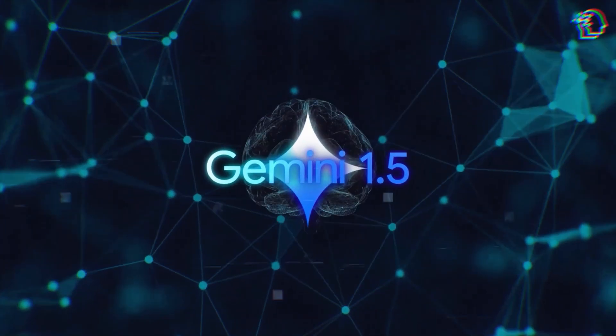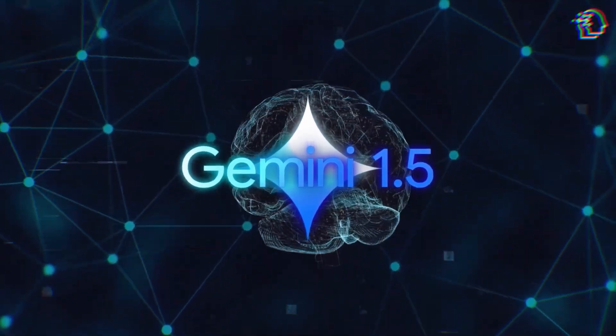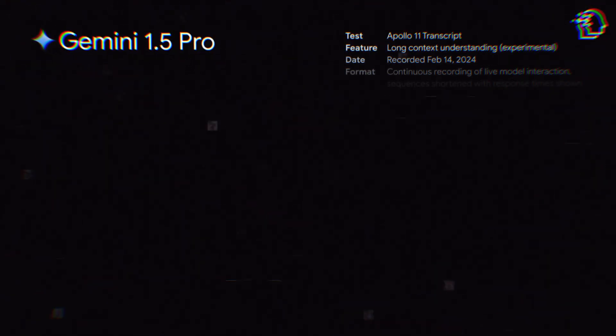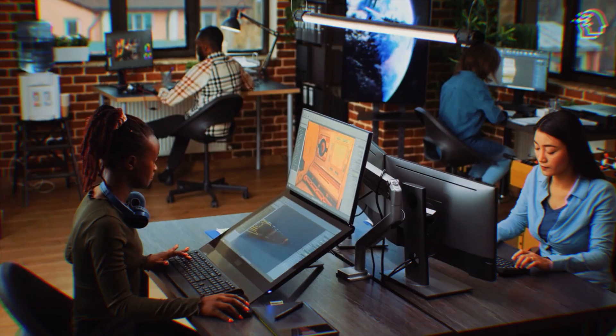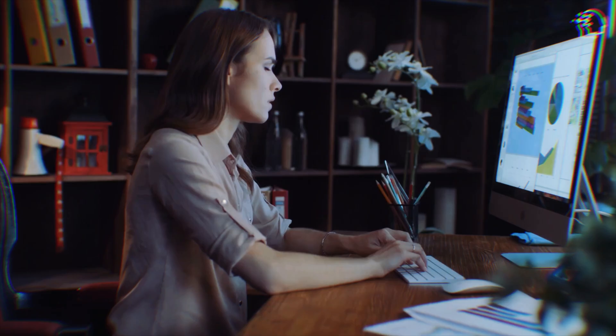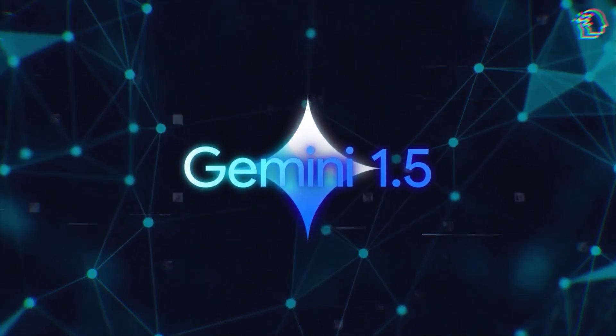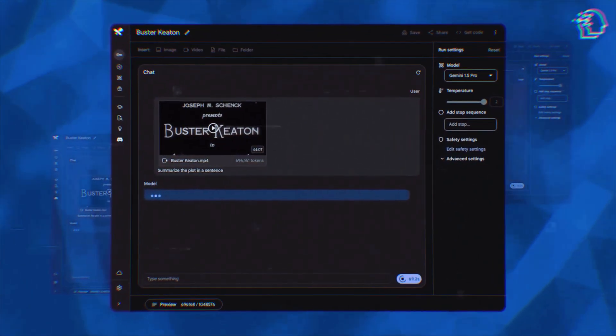The implications of Gemini 1.5 stretch far beyond its technical prowess. This technology is poised to revolutionize how we approach creative endeavors, business analytics, and personalized services. For filmmakers, marketers, and financial analysts alike, Gemini 1.5 offers a tool of unprecedented power and insight, enabling a new era of innovation and efficiency.